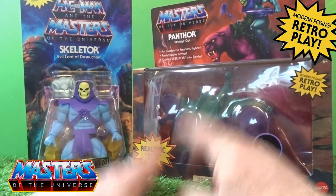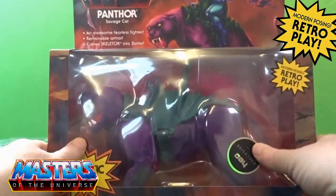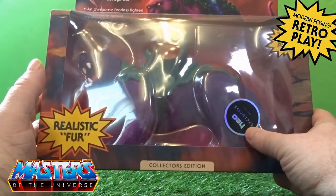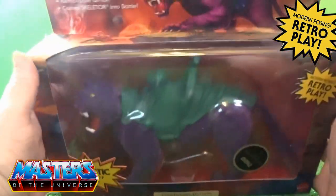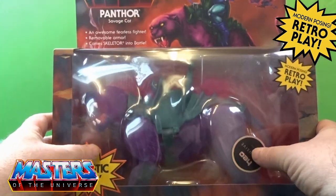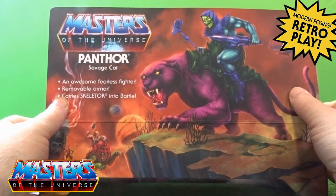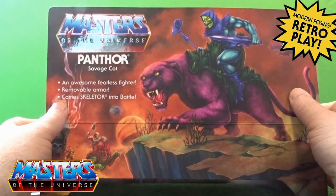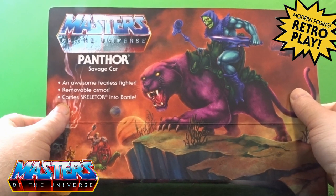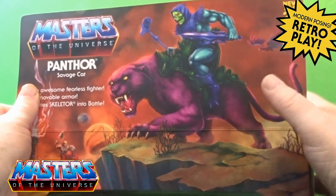I love how they put 'collector's edition' on the box so they can charge an extra 20 quid just for that. I picked this up around 2023 at a reduced price — I think it was originally about 40 quid on release and I just wasn't prepared to pay that at the time.